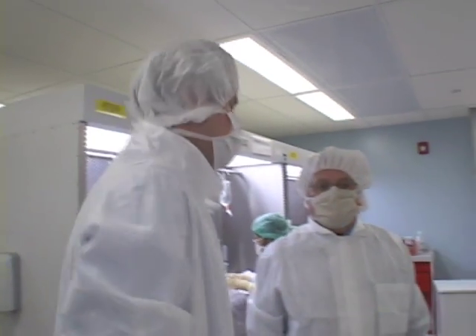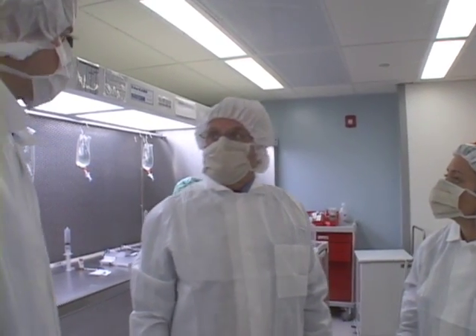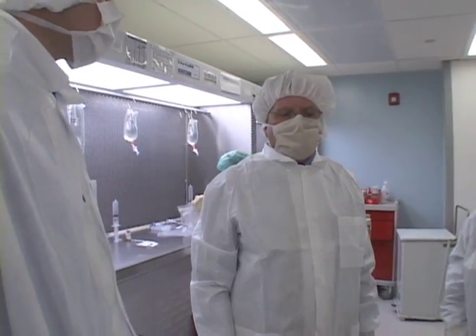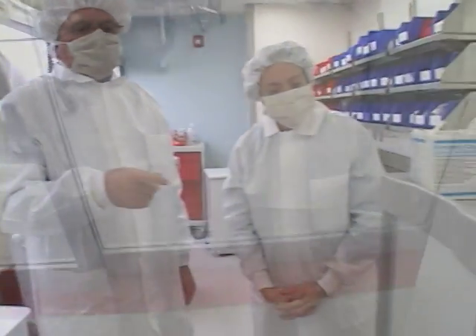So where are our vials at in the process now? Our vials are in the ante room, and our next step is to put them in their storage area in the buffer room where they're going to be used for actual compounding of the preparations. Once again, we have a line of demarcation which separates the cleanliness of one room to the other.